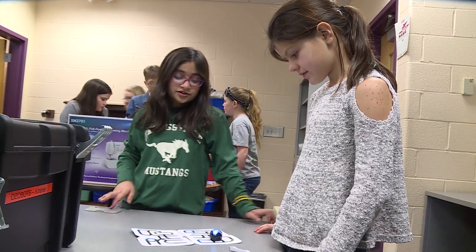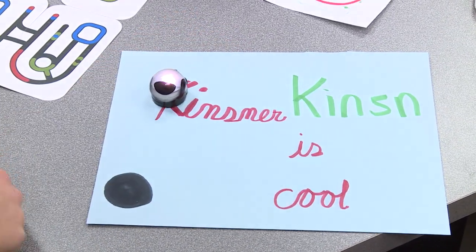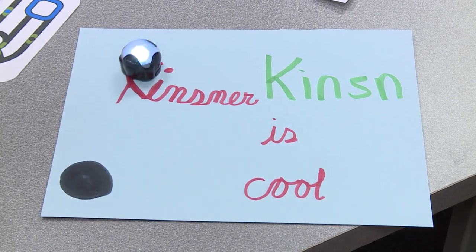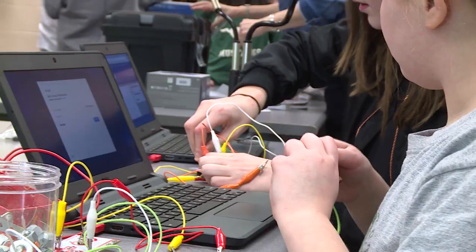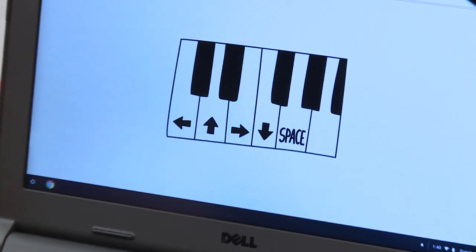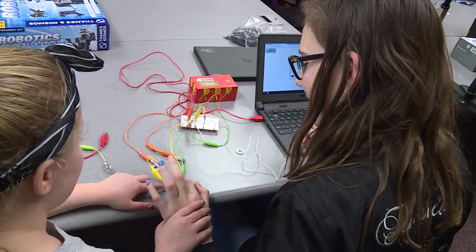When you see the lightbulb come on — we just had two students who were using the little Ozobot robots and they thought of something nobody else had ever done. They coded a path, creating a script at Kinsner. That's the kind of thinking we're looking for.